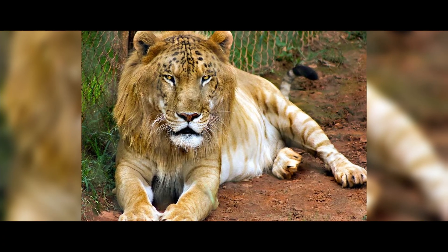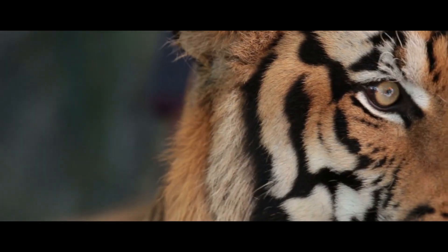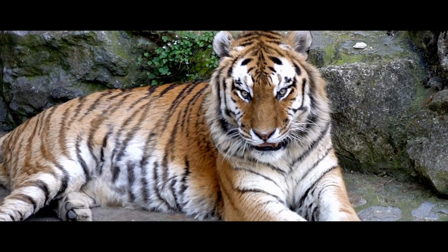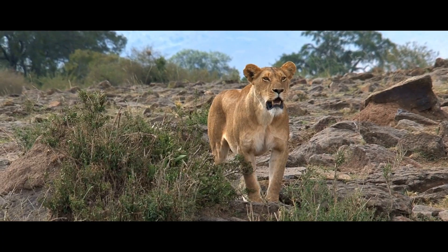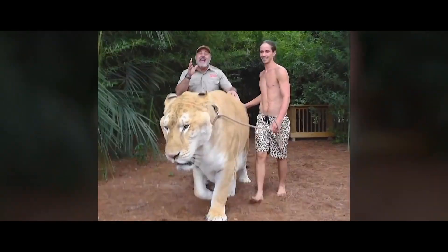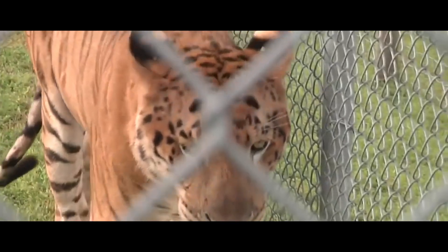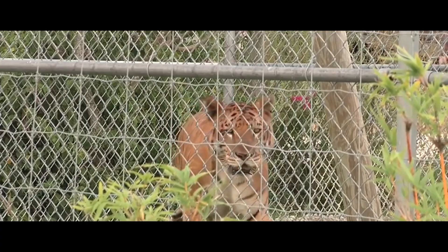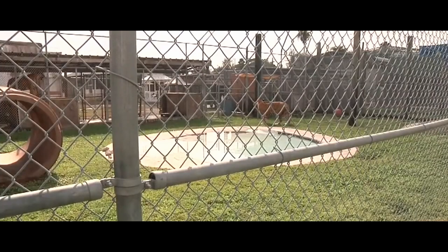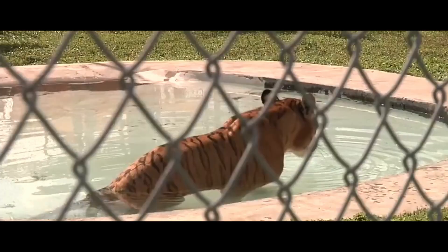Tigin. If the cub's father is a lion and its mother is a tigress, the cub is called a liger. And if it's the other way around — the father is a tiger and the mother is a lioness — then it's called a tigin. Interestingly, ligers are the largest cats in the world, while tigins, on the contrary, are always smaller than both tigers and lions. Just like the liger, the tigin can't be found in the wild — these animals can only be seen in reserves.